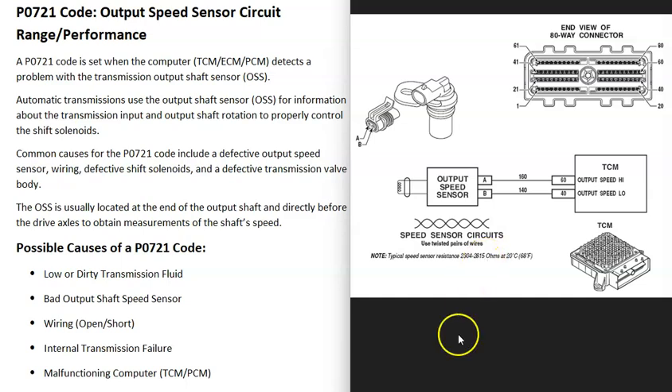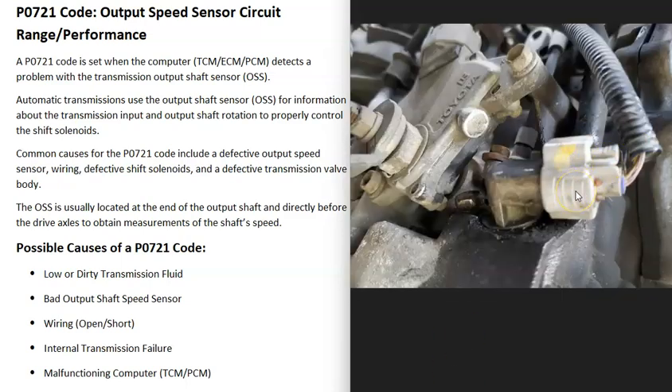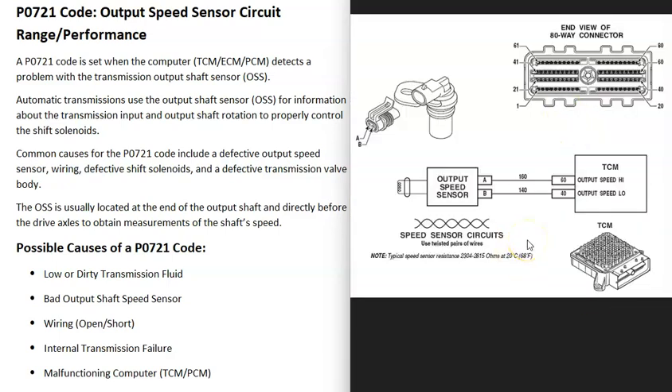Another possible cause is a wiring issue going to the speed sensor. Any kind of problem with the wiring — an open circuit, a short, or a bad connection — can cause this code. You'll need to get a wiring diagram or schematics for your particular vehicle, then test the wiring to confirm there are no opens or shorts causing the problem.